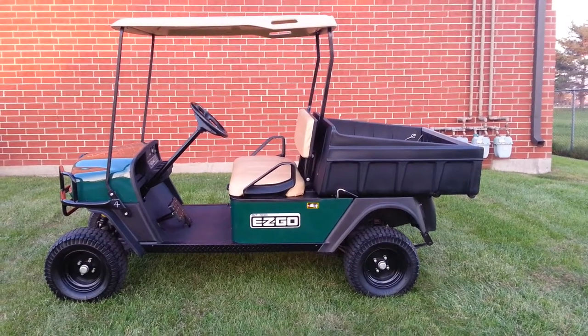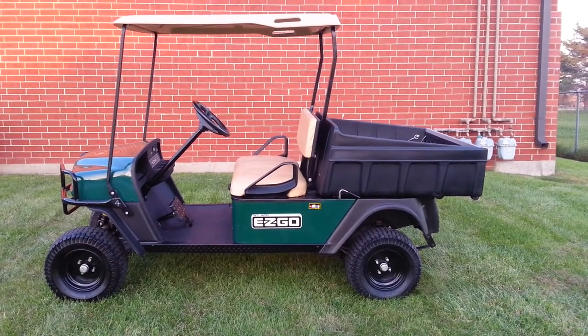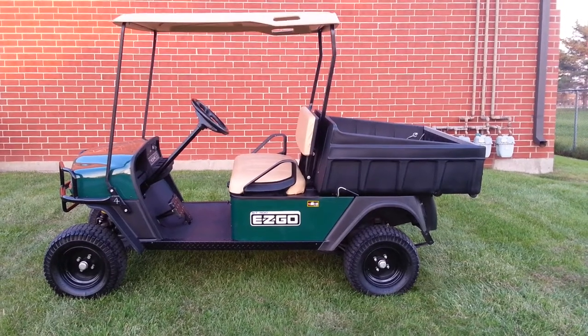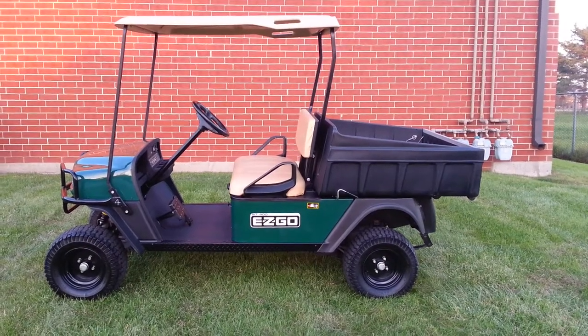This is exceptionally clean — it came from a private club. It happens to be a sister to another gas utility cart we sold a little earlier this year. We've got some still pictures of this as well. Again, this is a 2010 SD Sport 400.